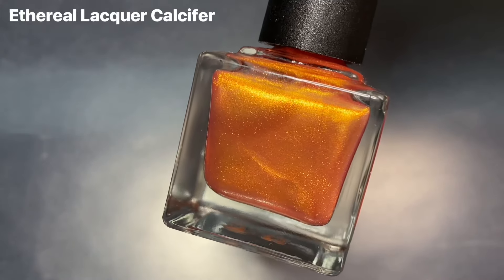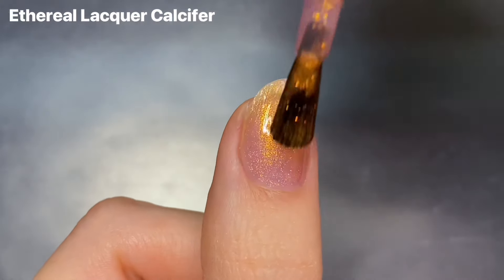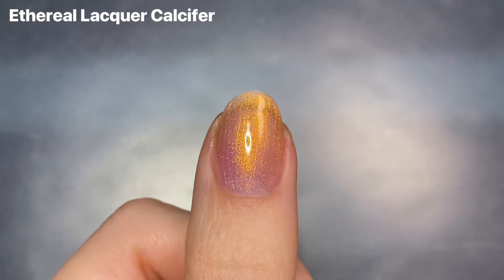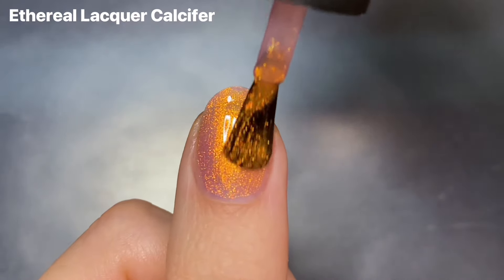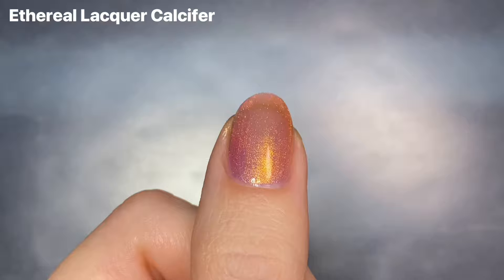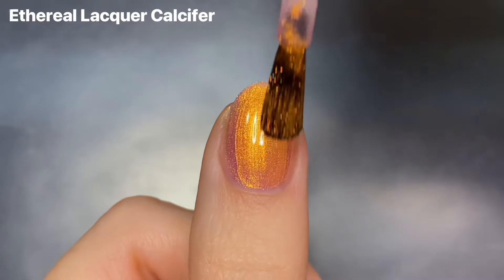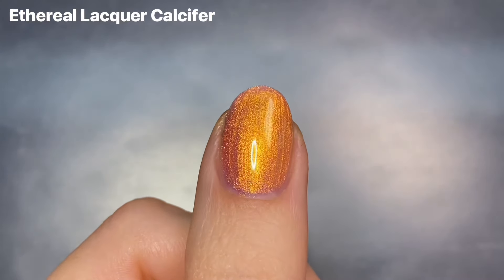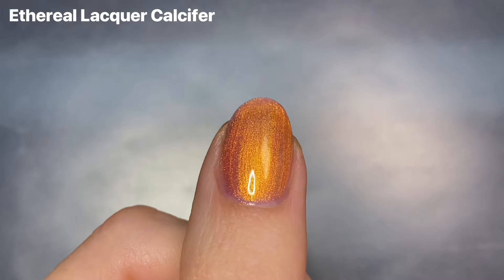The first polish I picked up was several months ago. This is Ethereal Lacquer's Calcifer. I don't know if this is still available. Ethereal is one of those shops that closes their website unless they have a launch, and I don't follow the brand too closely, so I'm not sure if this one is going to be coming back on the next restock or launch. But it is an absolutely beautiful shade — a very, very sheer, almost mauve-y jelly base that is super packed with a glowing golden shimmer that also shifts to orange. It is just so fiery and glowy. I just had to pick it up when I saw the swatches. I really like the formula too; I've heard Ethereal can be a little bit thick, but this one was super easy to work with.